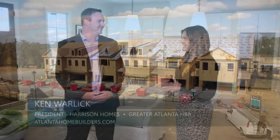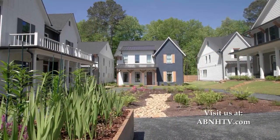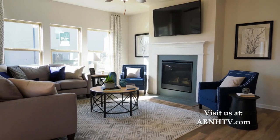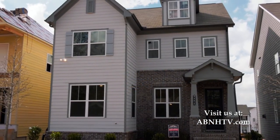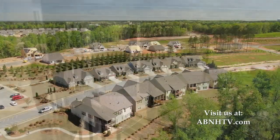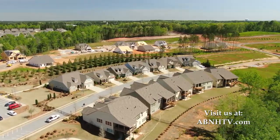For frustrated buyers losing out on offers or facing limited inventory, the advice is: be patient — it's coming. Get pre-qualified for a loan, do your homework, drive around and see what communities you want to be in, research the builders, and know exactly what you're looking for. Be ready to act, because when the opportunity comes up you've got to be ready. The more you can do up front, the better positioned you'll be to jump on something quickly.